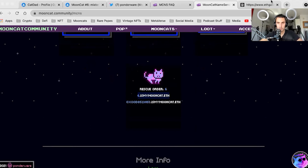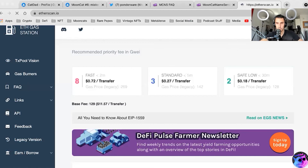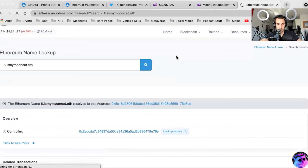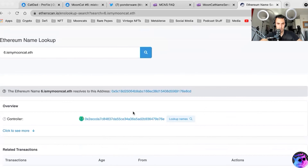Let's see if I can punch this into Etherscan and see if something happens. Here we go, we're all exploring this together. There he is — resolve to this address. There it is — my address. Just happened, one minute ago. This is the utility, guys. This is groundbreaking. There is the controller and there is me — it points to my address.